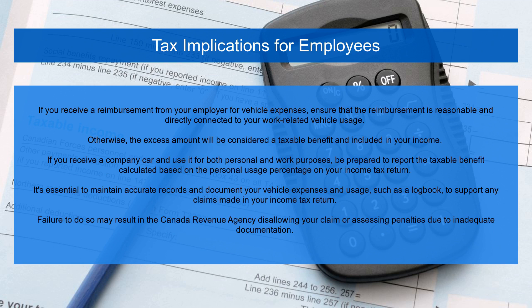If you receive a reimbursement from your employer for vehicle expenses, ensure that the reimbursement is reasonable and directly connected to your work-related vehicle usage. Otherwise, the excess amount will be considered a taxable benefit and included in your income. If you receive a company car and use it for both personal and work purposes, be prepared to report the taxable benefit — calculated based on the personal usage percentage — on your income tax return. It's essential to maintain accurate records and document your vehicle expenses and usage, such as a logbook, to support any claims made in your income tax return. Failure to do so may result in the Canada Revenue Agency disallowing your claim or assessing penalties due to inadequate documentation.